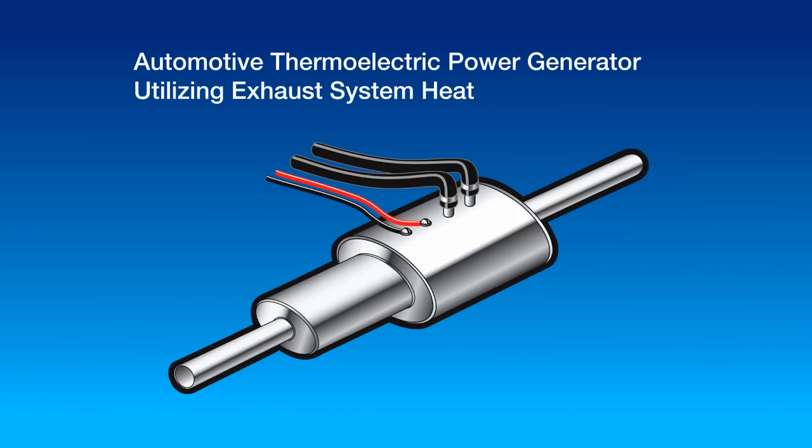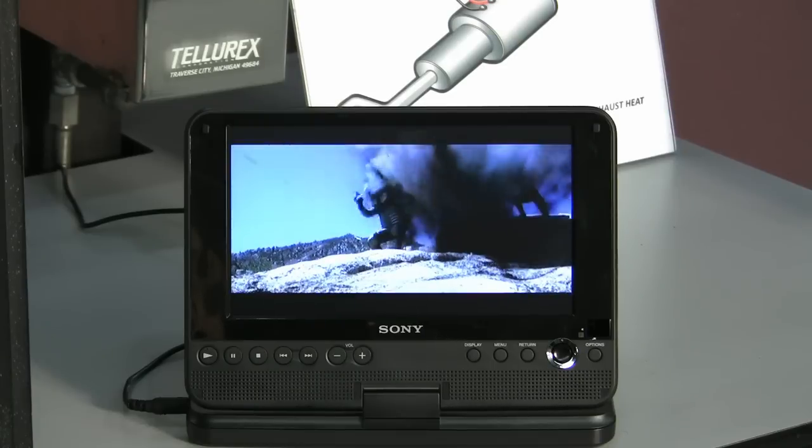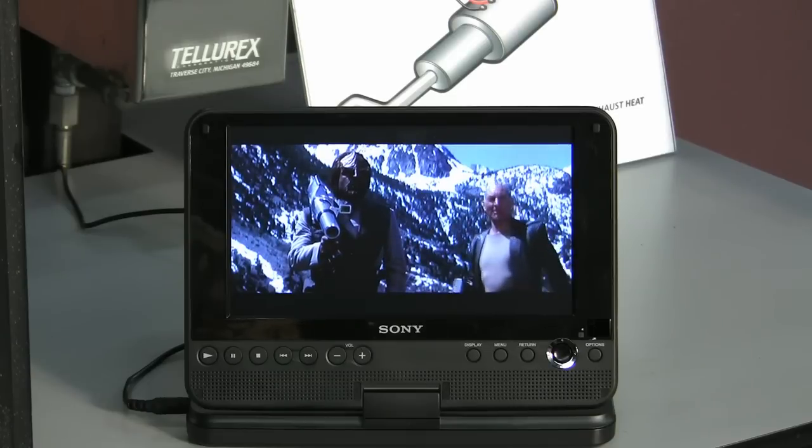The resultant energy can be used to augment the battery charging system or used elsewhere in the vehicle electrical systems. This DVD player is being powered by heat recovered from a catalytic converter, with extra capacity available to provide charging to the battery.